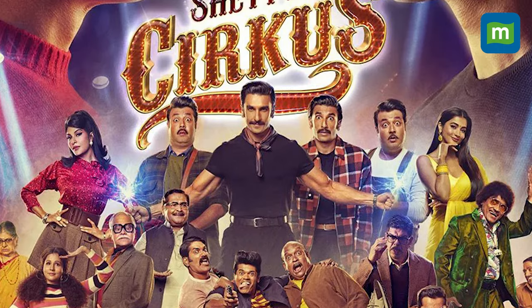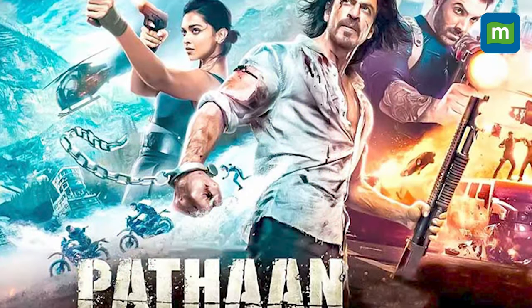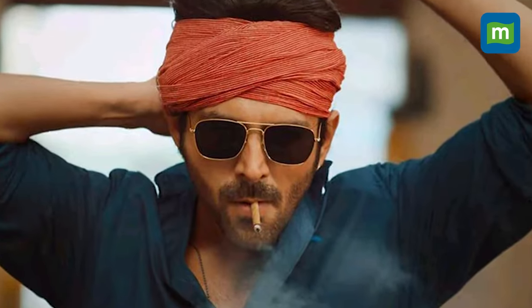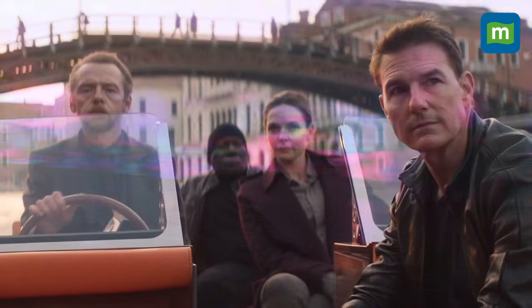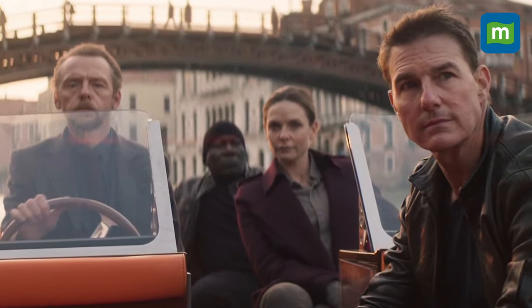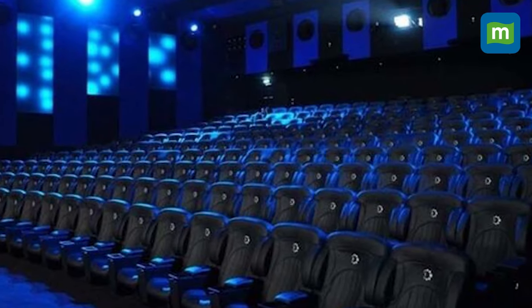In India, upcoming Bollywood films like Ranveer Singh's Circus, Shah Rukh Khan's Pathaan, and Kartik Aaryan's Shehzada will be showcased on ICE screens. Hollywood films like Mission: Impossible 8 and Shazam! Fury of the Gods will also be released in this high-end format in India.